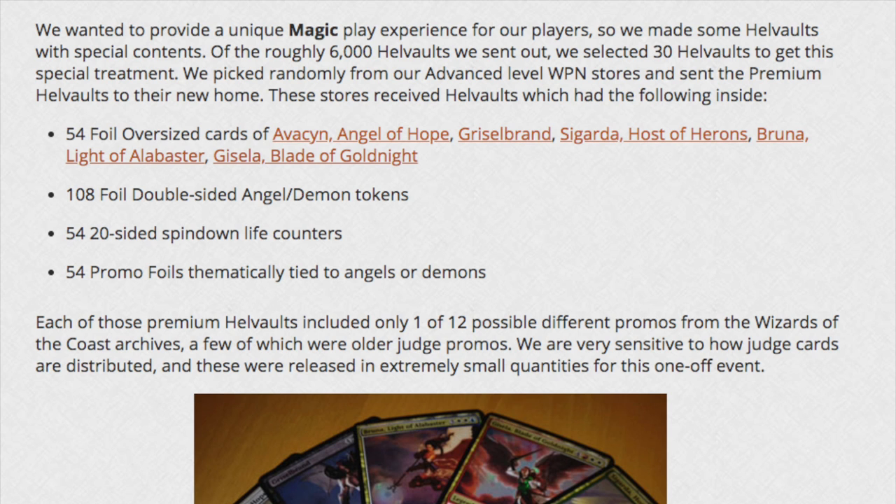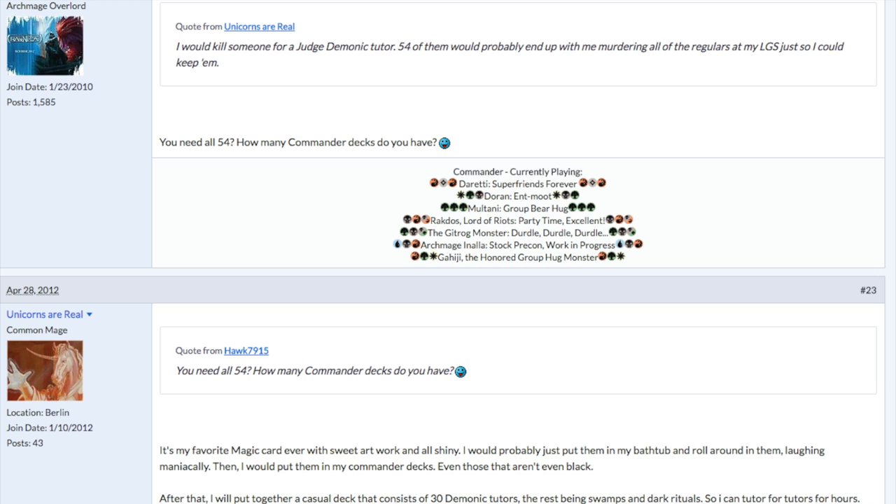Each of these things is incredibly valuable. The foil oversized Avacyn sells by listing for $108. The foil token is selling for $45 — though it did get a massive downgrade because they reprinted the same artwork. And most importantly, the Demonic Tutors have gone up to $270, almost $300 now.